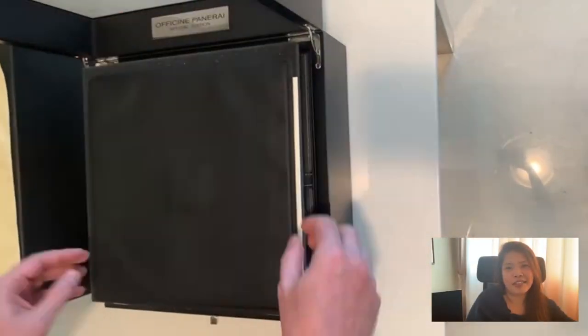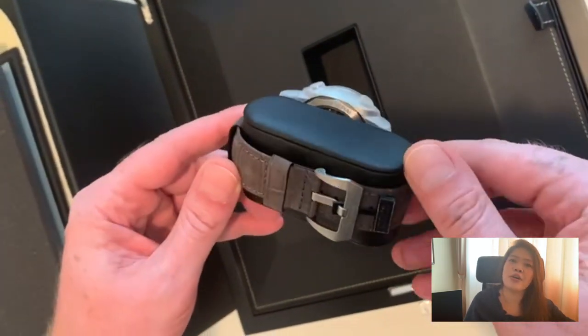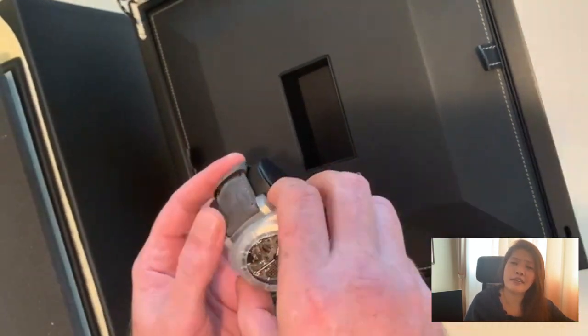There are two parts to this video: one is the experience and one is the shopping. Now you can see my husband unboxing his new watch — this is the Luminor 1950 Tourbillon GMT 47mm.